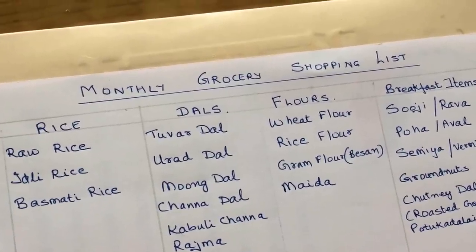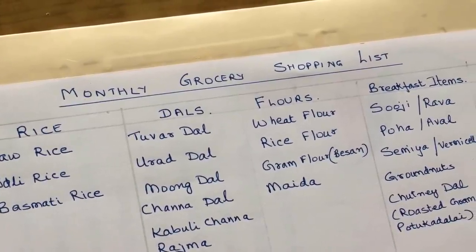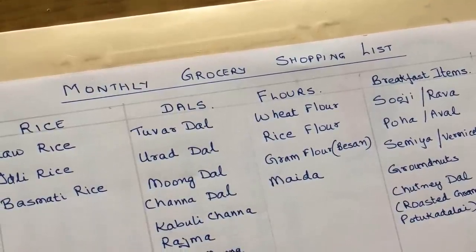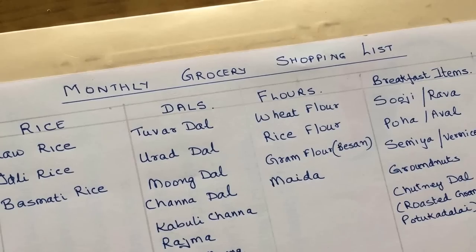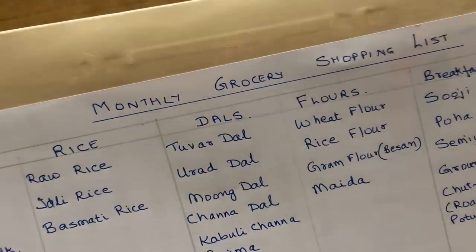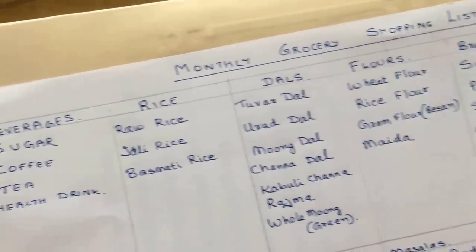So today what I am going to share with you is like a ready reckoner for Indian vegetarian cookery, both for South Indian as well as North Indian. Have a look at this so that you can plan your monthly grocery shopping accordingly. It is always better to have a list with you before you go shopping. This way you will be able to plan your groceries very well, and generally if you buy things for a month you need not go repeatedly to the store. I have classified it into different columns.